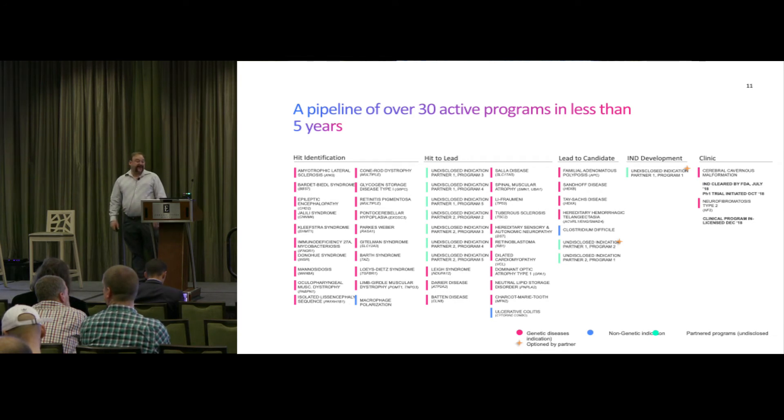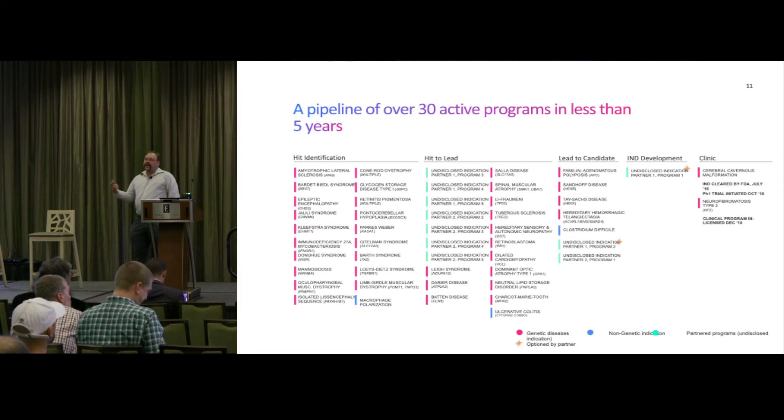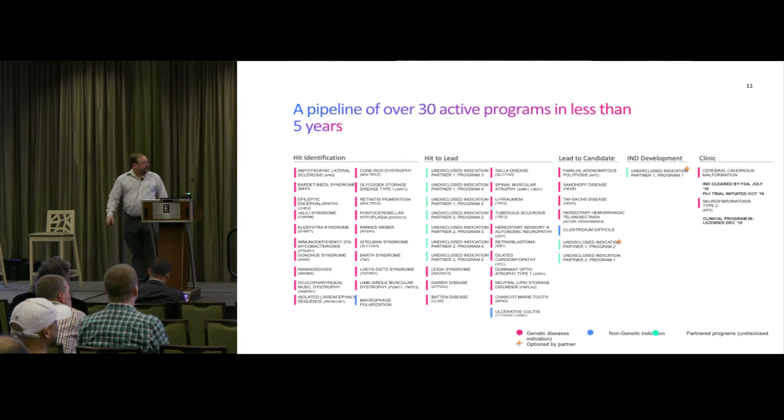We have 30 active programs in less than five years, and these are all drugs that will make a difference to people. We've had the patients come in and talk to us. The first drug that our founder found in his PhD program was for cerebral cavernous malformation — it's really rare. When these people come in and they've lived their lives for 30, 40 years and then their brain stem starts bleeding and they get seizures and their whole life is just done, to know that we have a drug that will allow them to live their life normally again — it makes a difference for us.